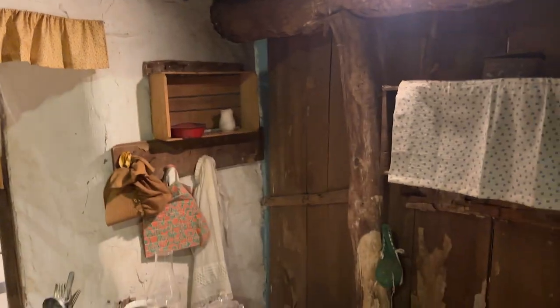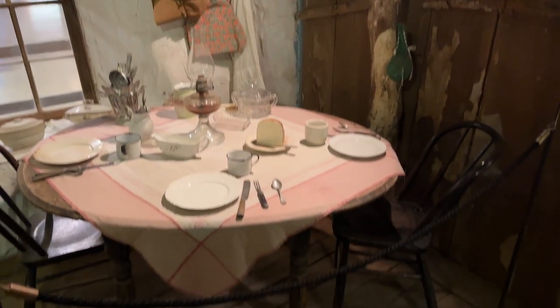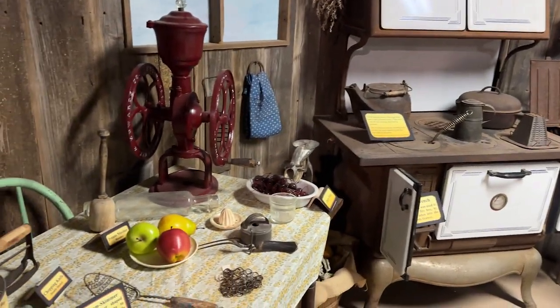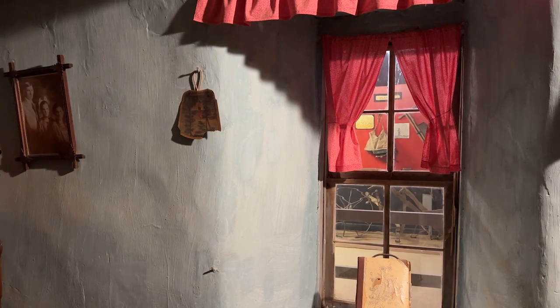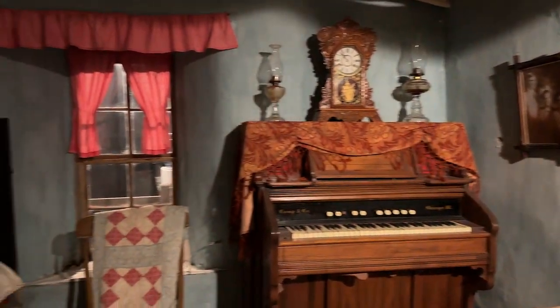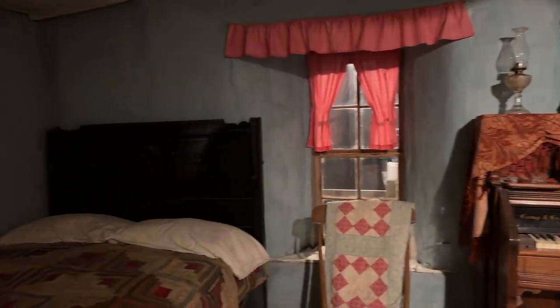Step inside these humble abodes and you'd find a simple yet resourceful way of life. The compact interiors were ingeniously organized to make the most of limited space, reflecting the practicality and resilience of those who called these dwellings home.